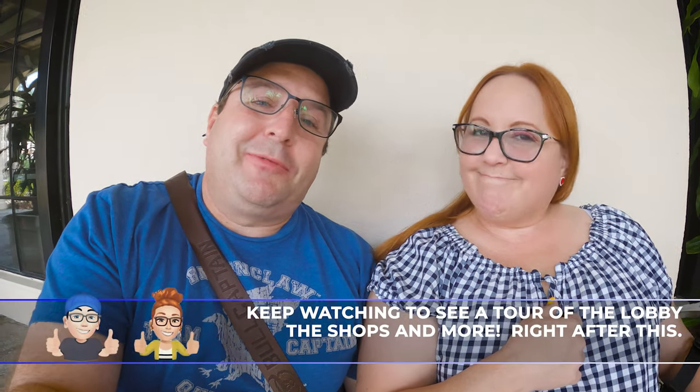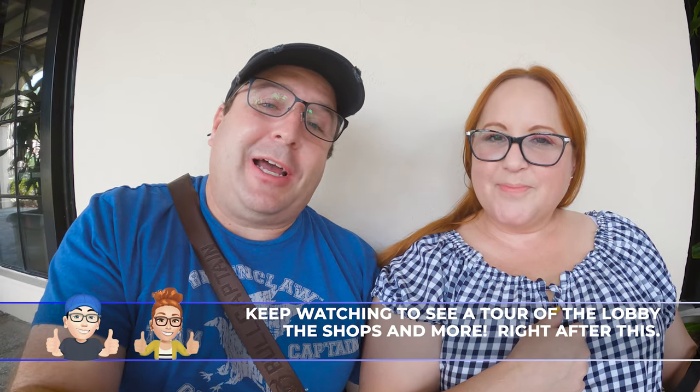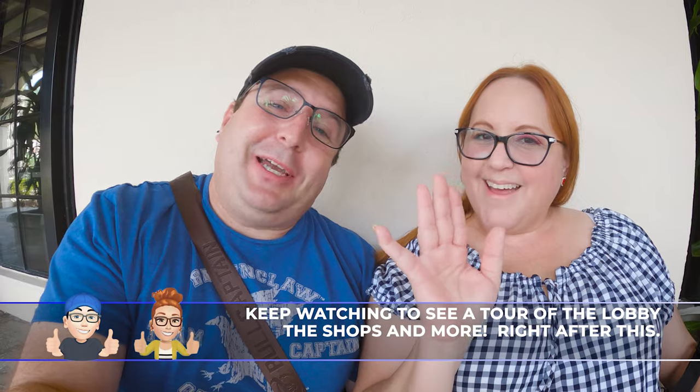The ambience and music were great — this is the Hard Rock so they had music from the 80s like Boston and Supertramp playing. It was a fantastic place. If you get a chance to visit, I highly recommend it. That's it here from the Hard Rock Hotel in Orlando — make sure you check it out, see ya bye!